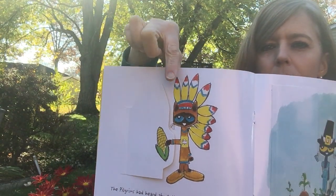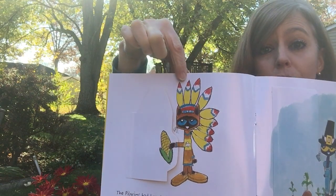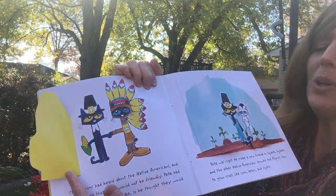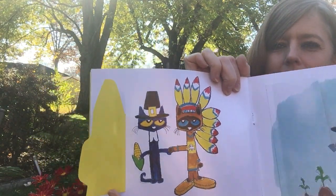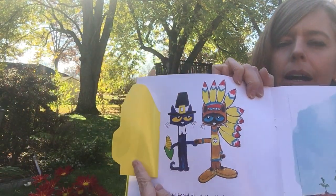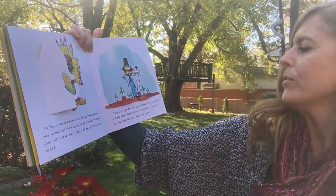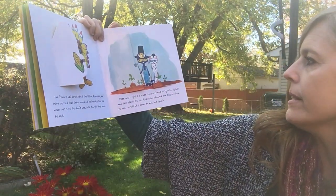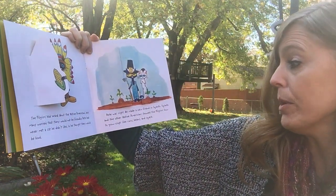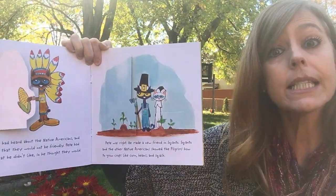Some of the Native Americans wore feathers on their hats — they looked like this. And Pete was right, they were friendly! The Native American had some corn and he shared it with Pete. Pete was right — he made a new friend in Squanto. Squanto and the other Native Americans showed the pilgrims how to grow crops like corn, beans, and squash.